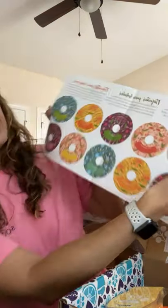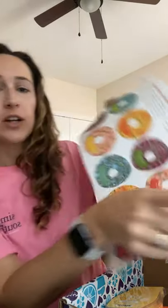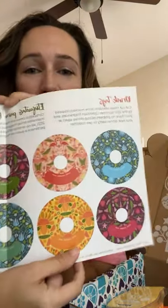Inside, it actually has drink tags that you can remove. I'm not much of a drinker, but you can add these to your wine glasses for the summer. I just think they're really festive looking and really colorful. I probably won't be using them, but that's what that is.